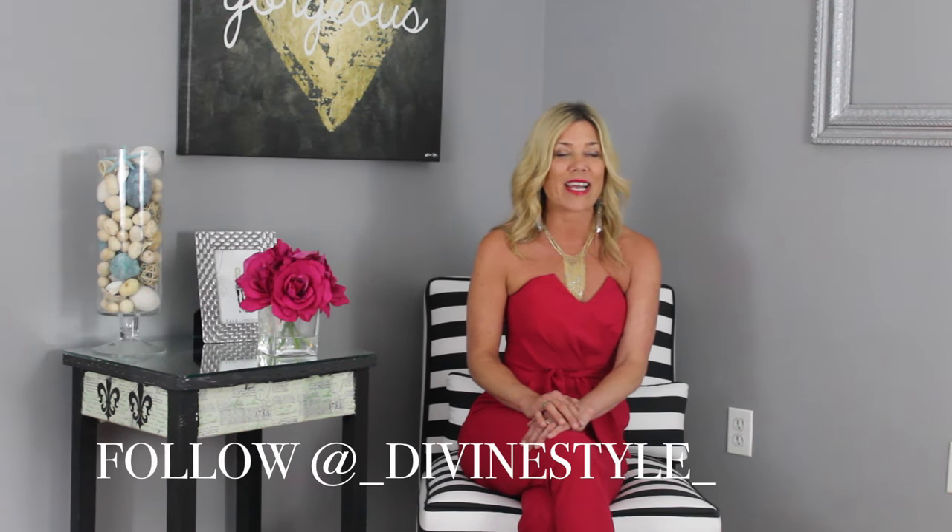Follow Divine Style on Instagram at underscore DivineStyle underscore and show us your activity date style using the hashtag DivineStyle. We'd love to see it — we'll see you on our next style segment.